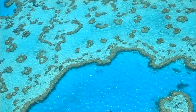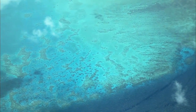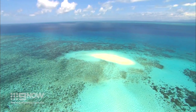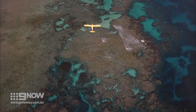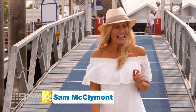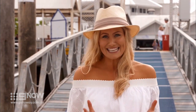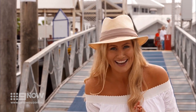Ask anyone planning a trip to far north Queensland and they will tell you their first stop will most certainly be the Great Barrier Reef. In fact, over two million travellers pay a visit each year. But I have a confession to make — I've never been to the reef. So today's the day I take the plunge, and I can't tell you how excited I am.